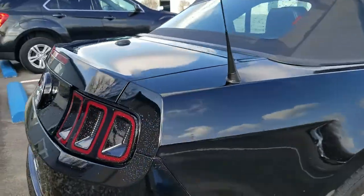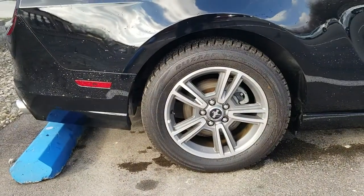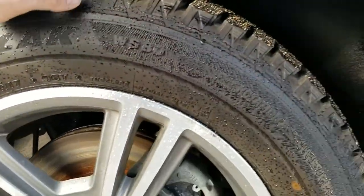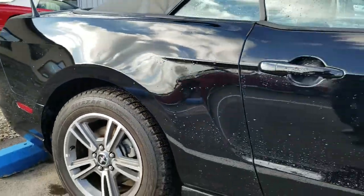Moving to the passenger side, the wheel is also free of blemishes, road rash, and so forth. These tires must have been replaced at some point — I don't believe these are the original tires.